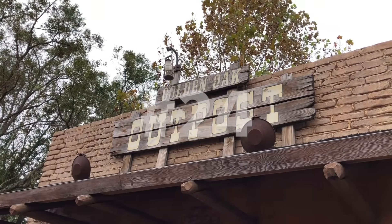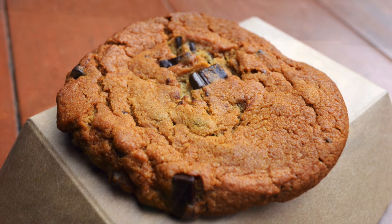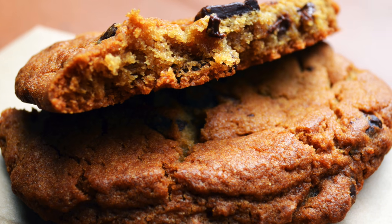Moving on to number 24, Golden Oak Outpost. This little stand between Adventureland and Frontierland has brought us some awesome onion rings and other savory treats, but today we're here for the warm chocolate chip cookie. This cookie is standard but not boring, definitely delicious, and comes served warm so your chocolate chips are nice and melty.